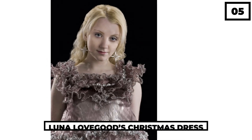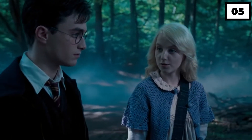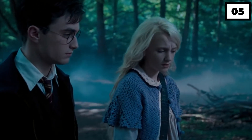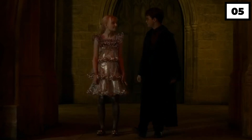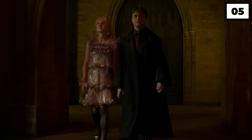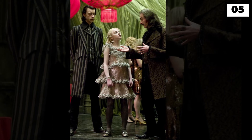Number 5: Luna Lovegood's Christmas Dress. Luna Lovegood is known to be the most eccentric character of the franchise, probably for her choice of words and her choice of clothes. She's always wearing a one-of-a-kind outfit, but her Christmas gown stands out from the rest for its metallic details, which is why it's on this list.